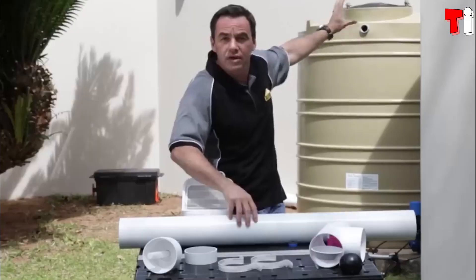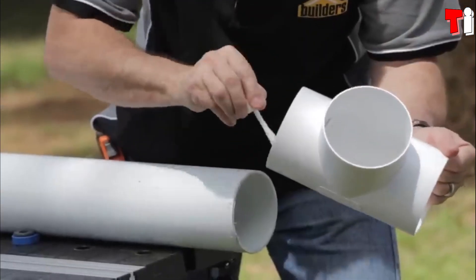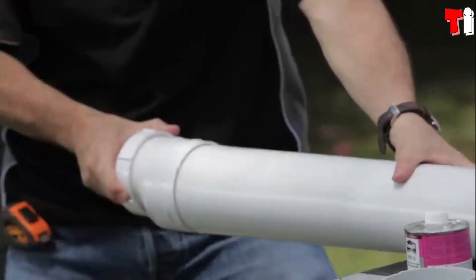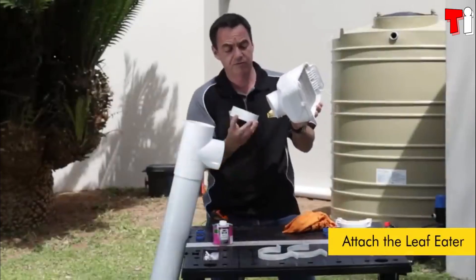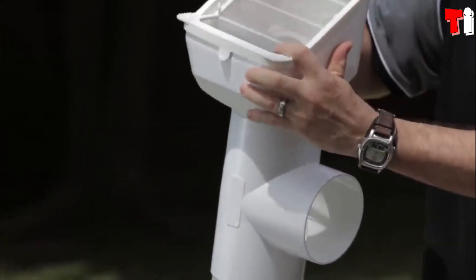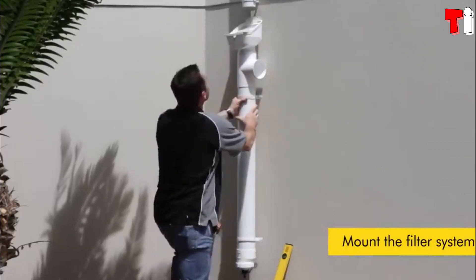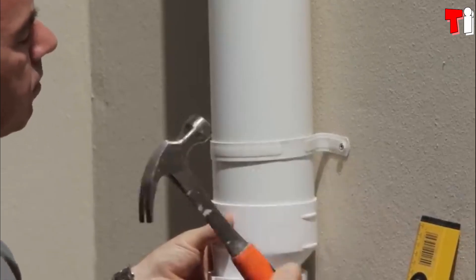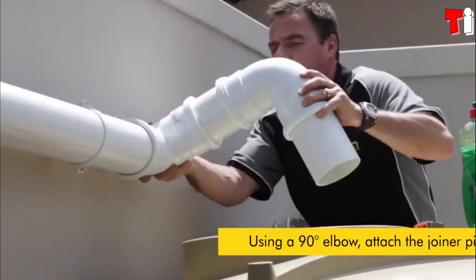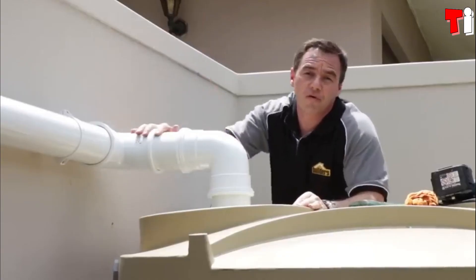Number four: Rainwater Harvesting System. Next up is a tutorial on setting up a rainwater harvesting system. In certain areas, it's entirely feasible to gather around 2,500 liters per season. This resource can come in handy for tasks like car washing or watering the garden. It can also spark entrepreneurial ideas — for instance, Richards Rainwater Company gathers, filters, packages, and sells this water for $17 per 12 cans.